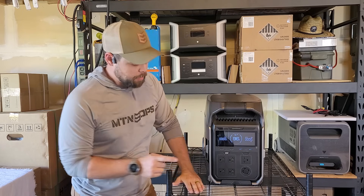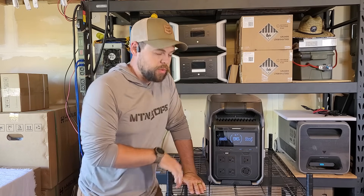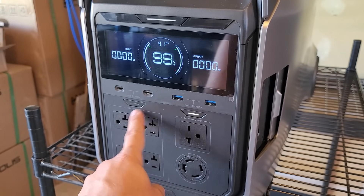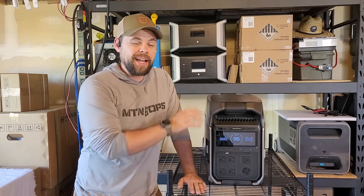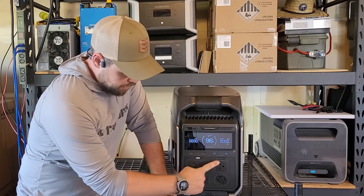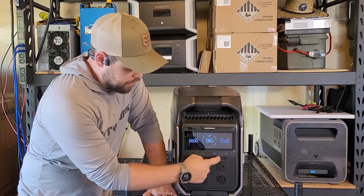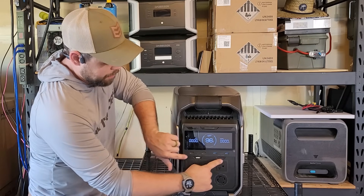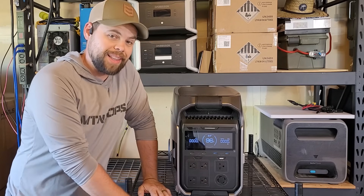One major thing to keep in mind is that you cannot run both the 120 and 240 volt outlets at the same time. If you wanted that feature, you'll need to go up to the EcoFlow Delta Pro Ultra, which is much bigger and much heavier — not as easy to move around. As you can see here, as I switch between these two, I can hear the inverter clicking inside, and even if I push both buttons at the same time, it doesn't let me run both of them simultaneously.